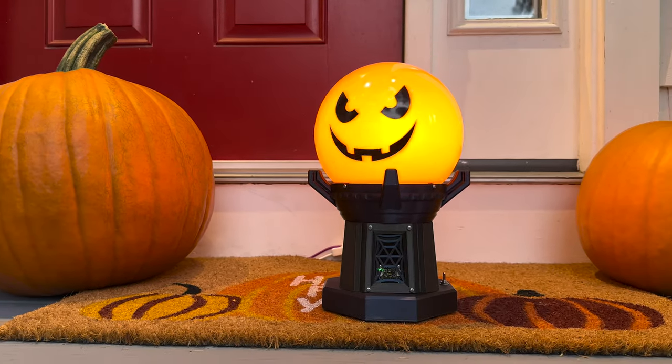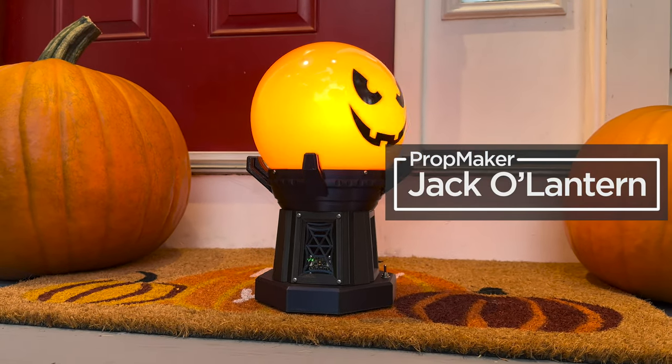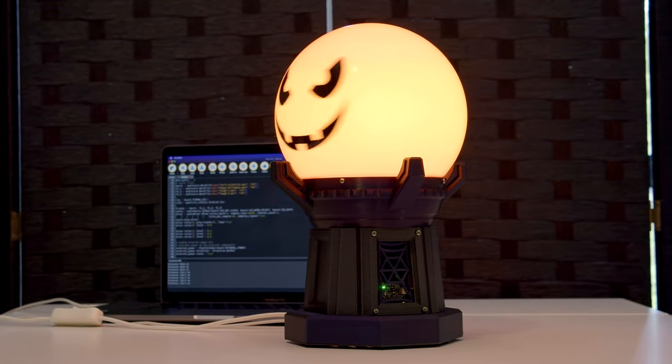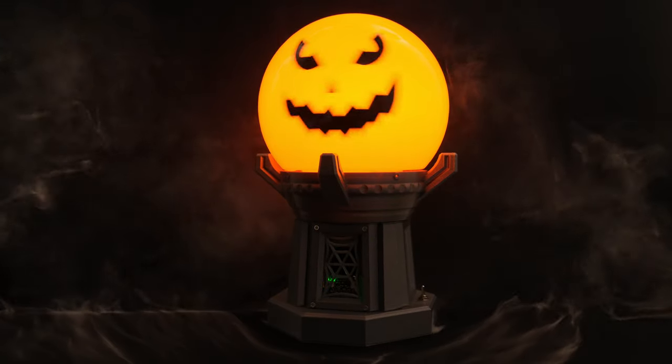Our prop maker Jack-o-lantern turns an IKEA LED pumpkin into a head spinning prop with spooky sound effects that change depending on how close you get to it. You can adjust the code to expand how many sounds you want to play and the distance you want to trigger them. It's sure to cause some jump scares to those unexpected trick-or-treaters.